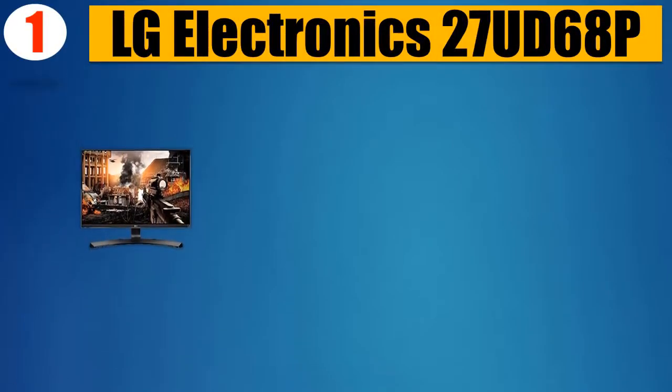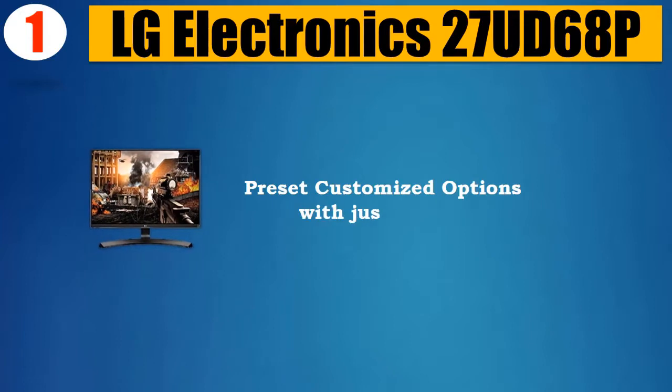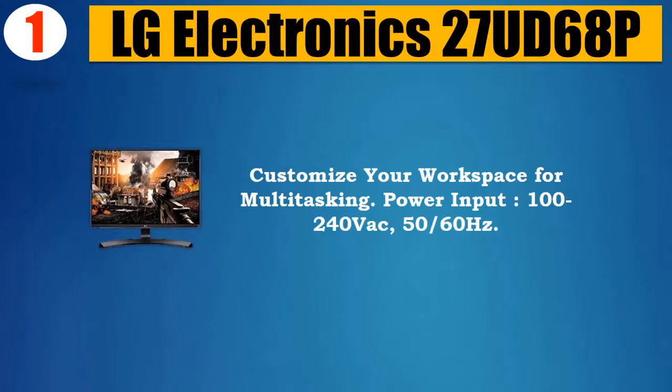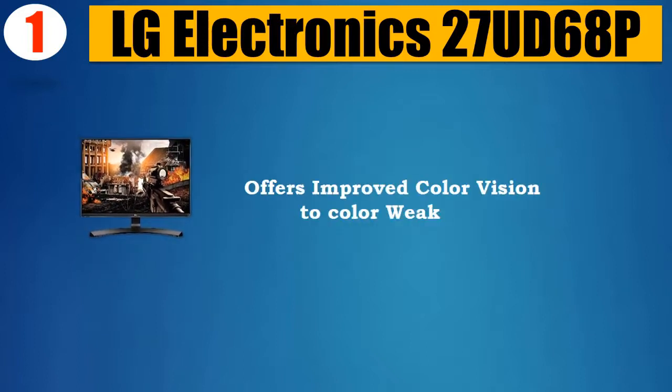Number 1: LG Electronics 27UD68P. Protect your eyes and view in comfort. Preset customized options with just a click. Customize your workspace for multitasking. Power input: 100–240 VAC, 50/60Hz. Offers improved color vision to address color weakness.